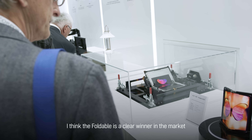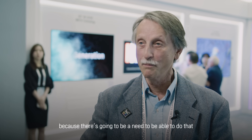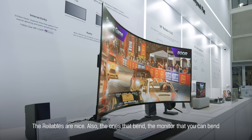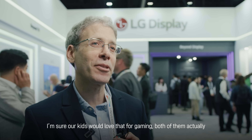I think foldable is a clear winner in the market because there's going to be a need to be able to do that. The rollables are nice, also the one that bends — the monitor that you can bend. I'm sure our kids would love that as a gaming family, both of them actually.